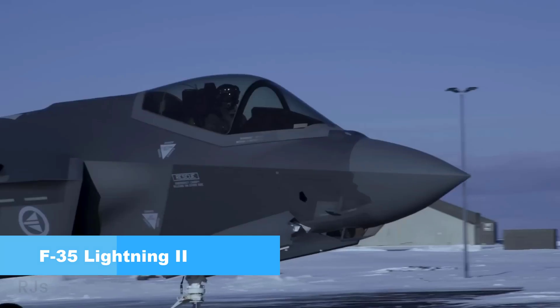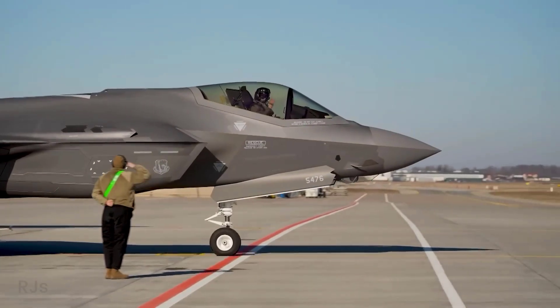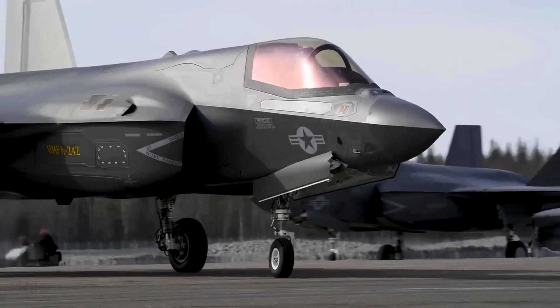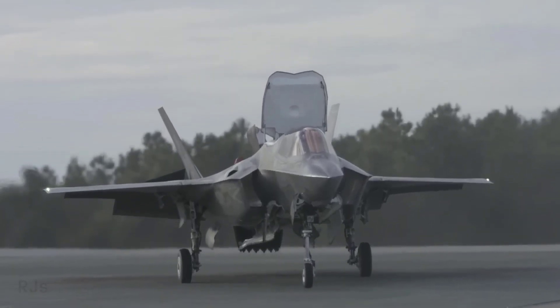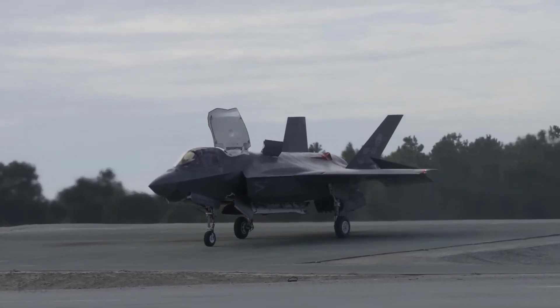The F-35 Lightning II is a collaborative effort led by Lockheed Martin, the primary manufacturer, along with many international partners. This aircraft is known as a fifth-generation fighter designed with multi-role capabilities, meaning it can perform various tasks within a single mission.